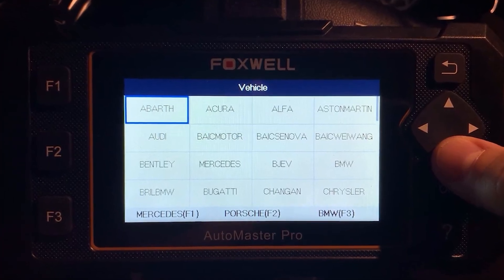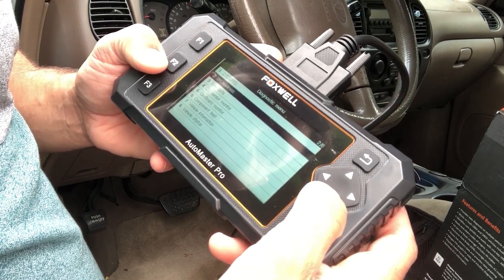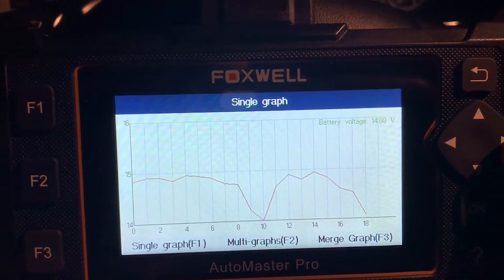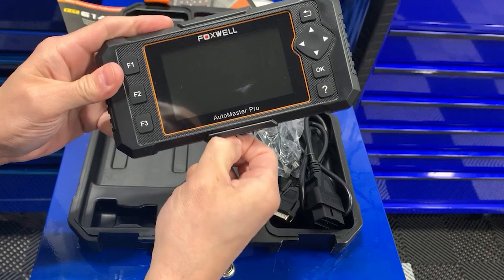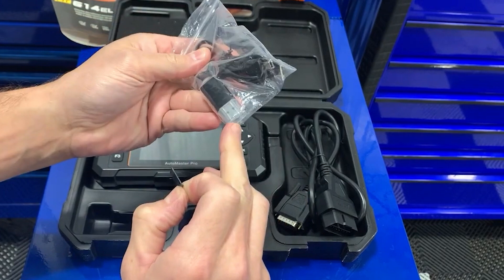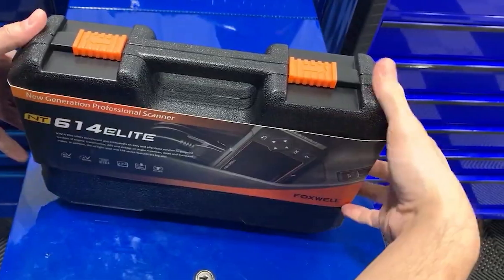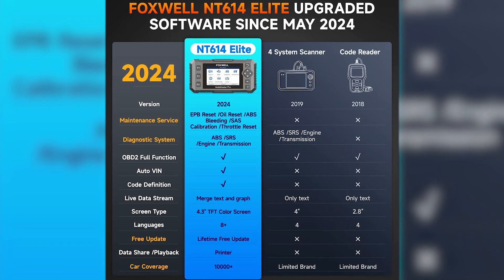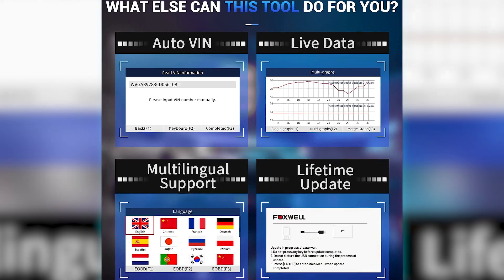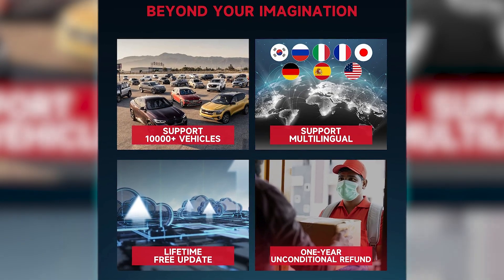This OBD-II scanner is compatible with both OBD-1 and OBD-2 vehicles from 1996 onwards. It supports a wide range of diagnostic functions, including reading and clearing fault codes, viewing live data, and conducting IM readiness and EVAP tests, ensuring users can diagnose a broad spectrum of vehicle problems effectively. One of the standout features of the NT614 Elite is its real-time data monitoring — it provides a 4-in-1 live data display offering critical information such as engine speed and transmission temperature. The scanner also includes a DTC lookup menu for easy access to fault code definitions, enhancing diagnostic accuracy and efficiency.